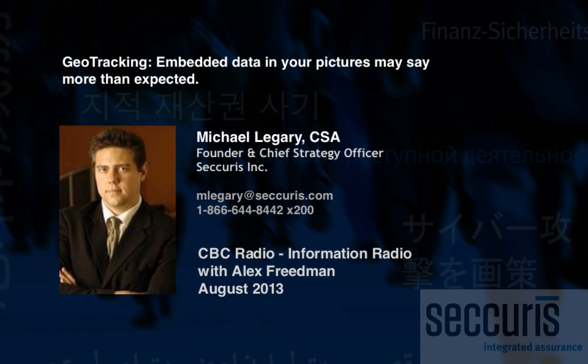Mike, I really appreciate your time this morning and helping us figure out a little bit of what's going on. Absolutely. Mike Laguerre is the Chief Strategy Officer at Securus Incorporated.